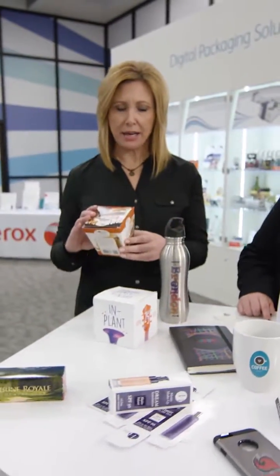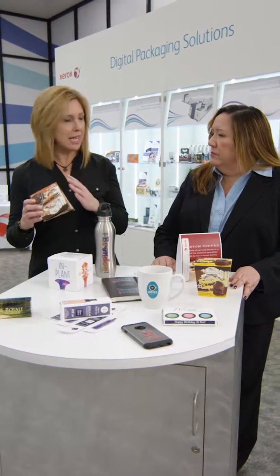I encourage you to check out the samples. So if I'm a retailer and I want super customized packaging, or I want to create a small order — say for Valentine's Day — instead of ordering tens of thousands of packaging, what I can do is print exactly what I need? Yes, without any waste.